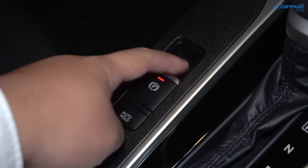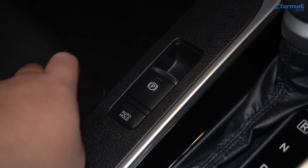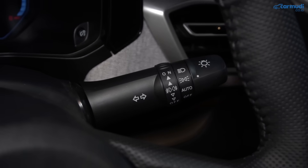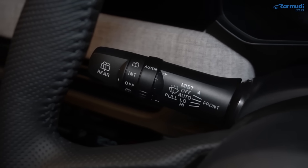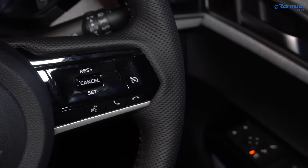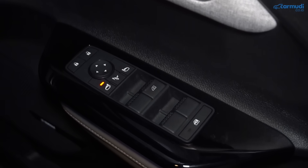Rem parkir elektrik — tarik untuk aktifkan, tekan sambil injak pedal rem untuk nonaktifkan. Ada auto hold untuk menahan rem saat berhenti agar tidak perlu menahan pedal terus-terusan. Lampu otomatis dengan pengaturan ketinggian sorot lampu. Wiper otomatis. Kontrol setir kiri untuk audio dan MID, kanan untuk cruise control, telepon, dan voice command. Jendela driver side auto up and down.